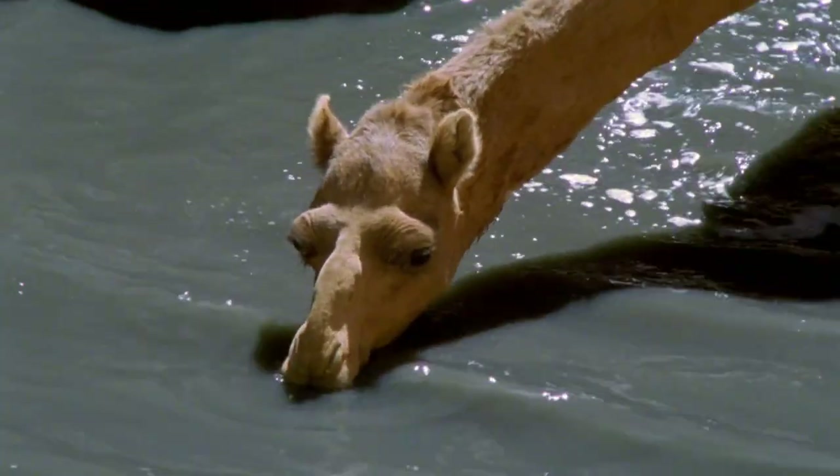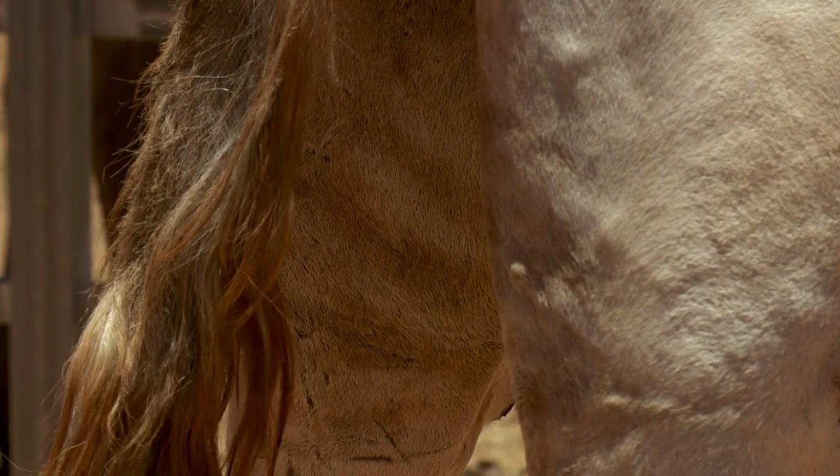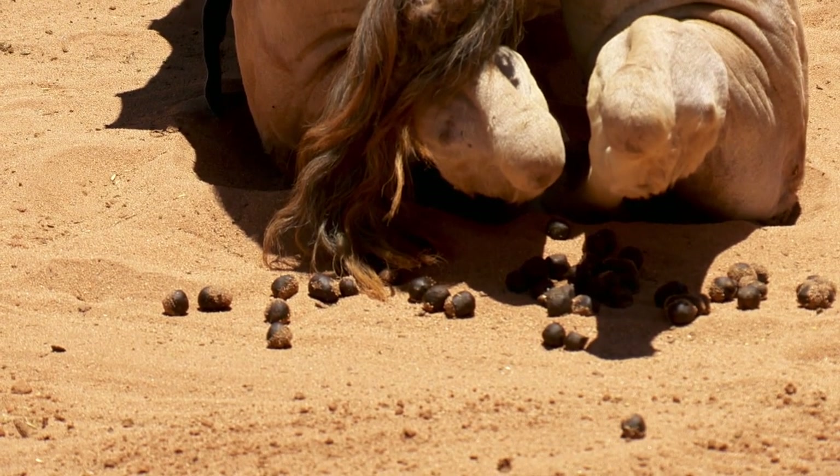Once the water's in the blood, the camel's kidneys and gut work to preserve every last drop. So a camel's pee is like syrup, and its poop is so dry you can burn it like wood.